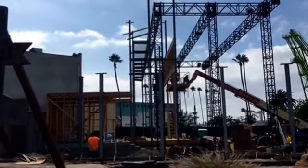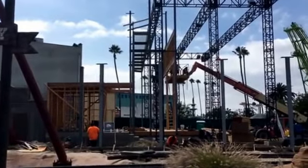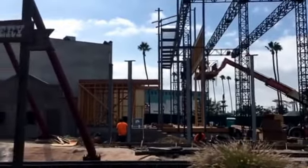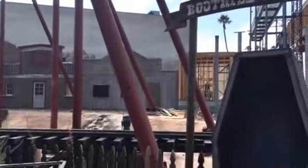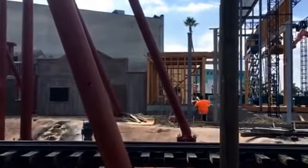Hey guys, we are back here at Knott's Berry Farm in the Boot Hill Cemetery taking a look at the new construction that's gone on with the stage coming in here for Ghost Town's 75th anniversary. This is part of our ongoing series of videos documenting all the work being done to celebrate Ghost Town's 75th anniversary here at Knott's Berry Farm.